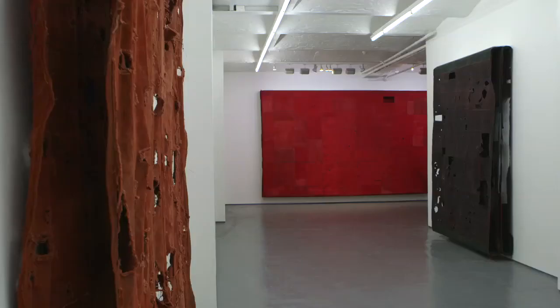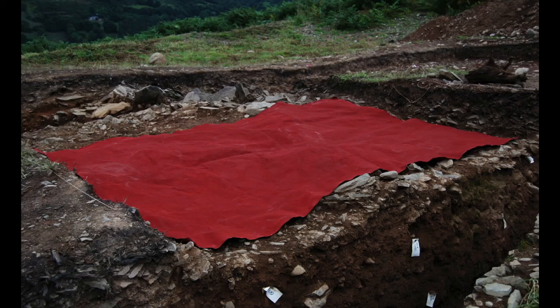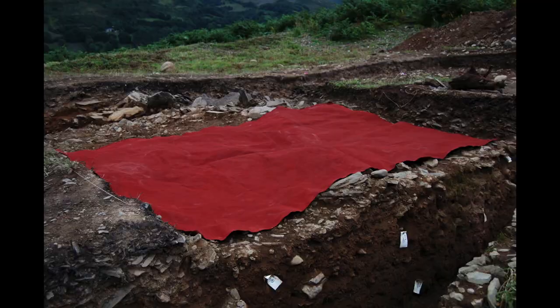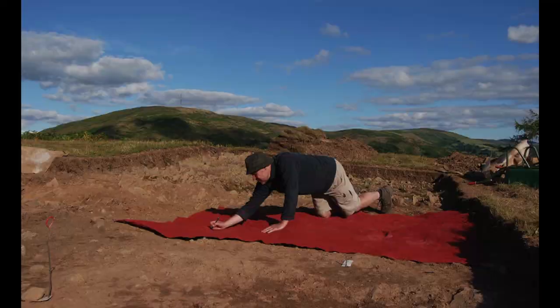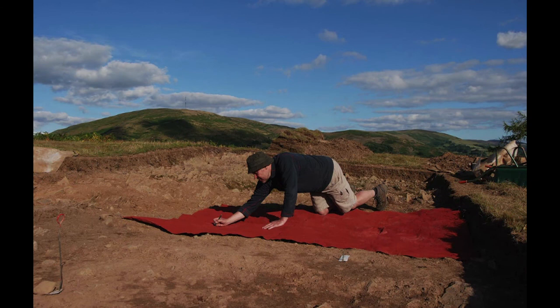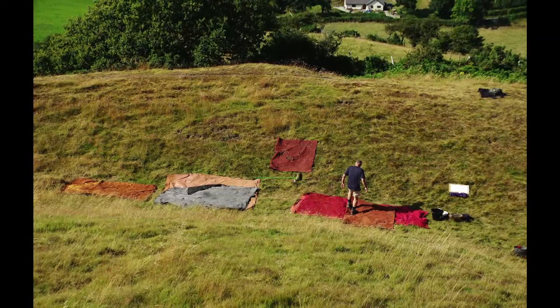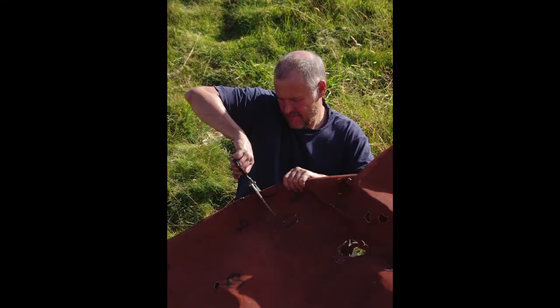It originated when I was working with archaeologists over the last two seasons, last two summers, on an Iron Age hill fort they were excavating in North Wales. I would take rolls of canvas up the hill and begin to process the canvas in the actual landscape — this would involve working the colour into the canvas, and also putting the canvas onto the actual archaeological trenches, which would give me a whole series of marks and references to the landscape.